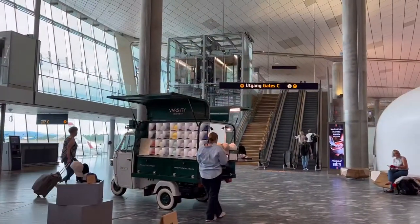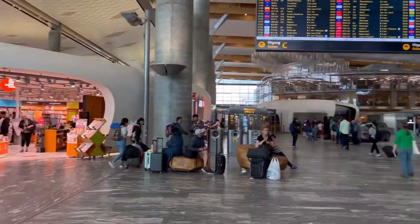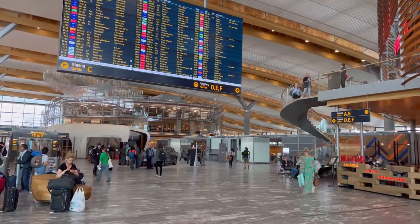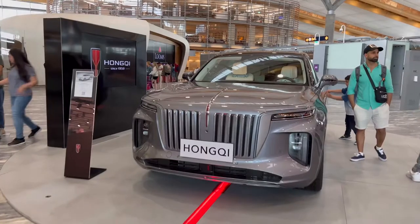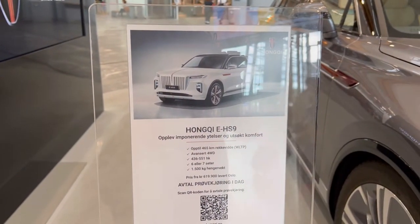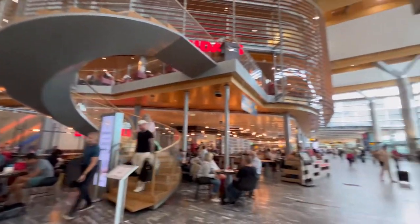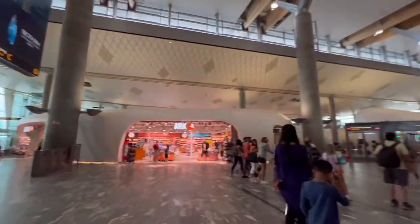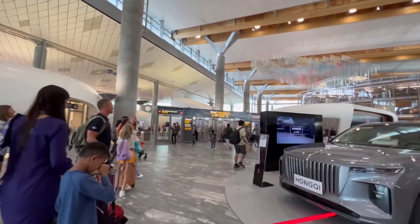We've found the C gates, which are up there — shops, stores, and a really nice restaurant up there. There's also a cool car on display. So a cool car, cool restaurant, a really nice terminal. But now it's time for us to go to the international DENF gates — let's check those out.